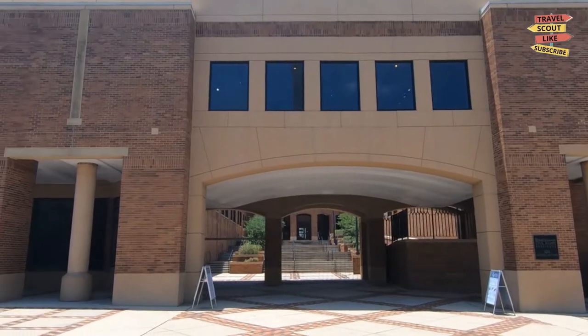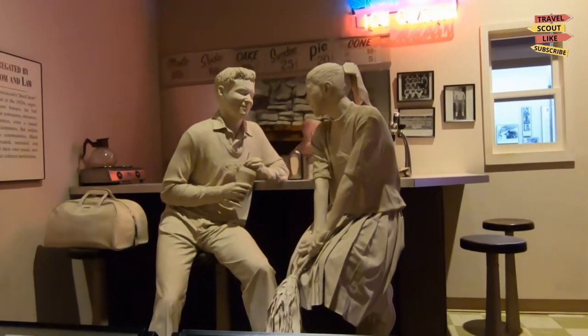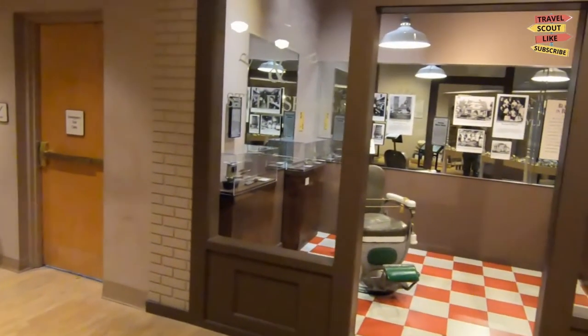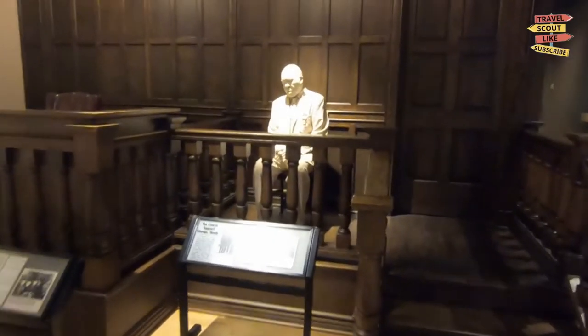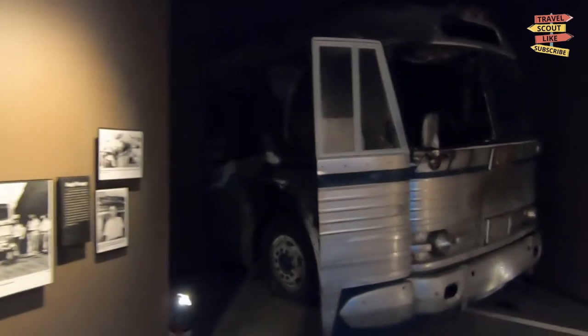Next we have the Birmingham Civil Rights Institute, a powerful institution dedicated to preserving and promoting the history of the civil rights movement. Take a journey through time as you explore interactive exhibits, multimedia presentations, and historical artifacts. Gain a deeper understanding of the struggles and triumphs of the civil rights era.